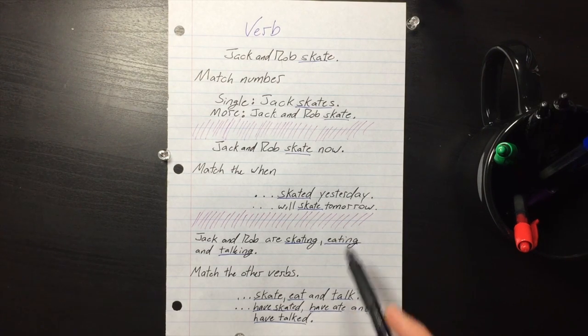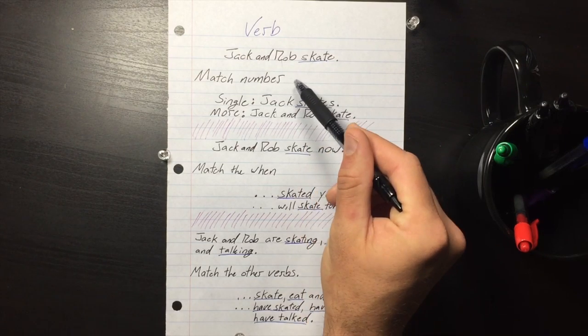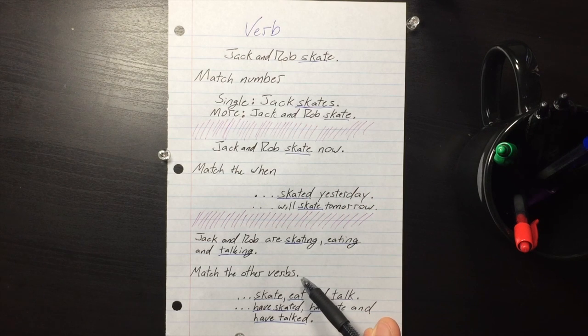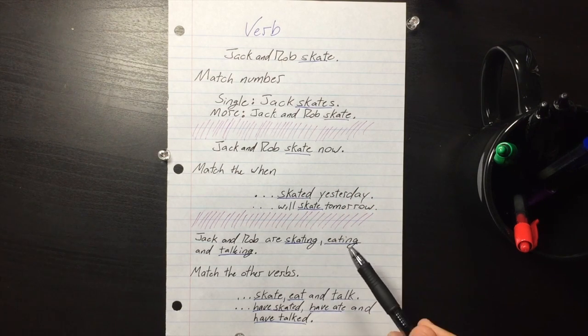So make sure you match these three things if you see the verb underlined: match the number of the noun, match the when for the verb tense, and match the verb tense of the other verbs around it. All right, go forth.